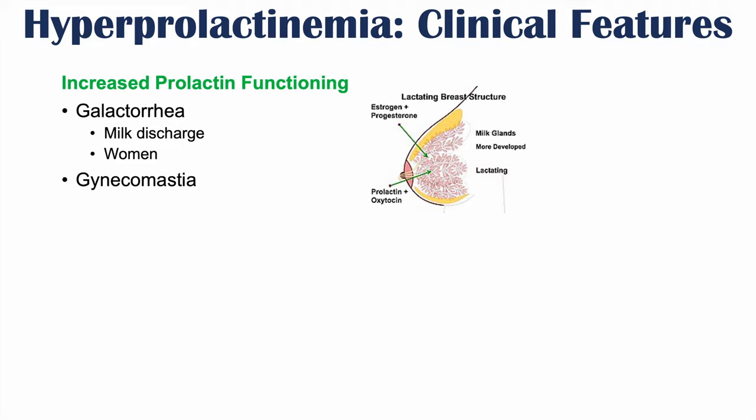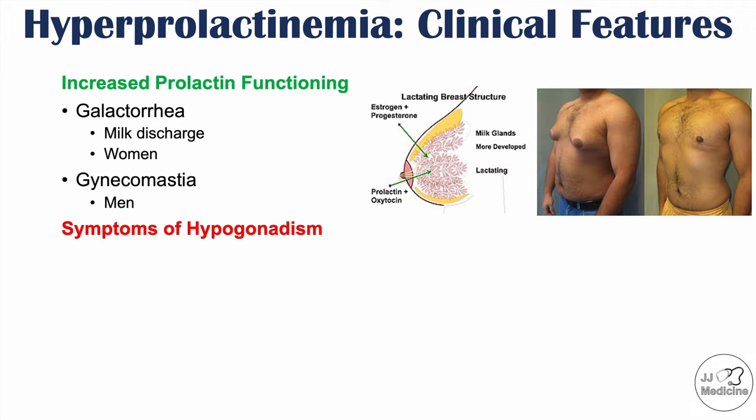More specifically, what can occur in men is gynecomastia — an increased enlargement of breast tissue in men. These signs and symptoms can occur due to increased prolactin functioning.